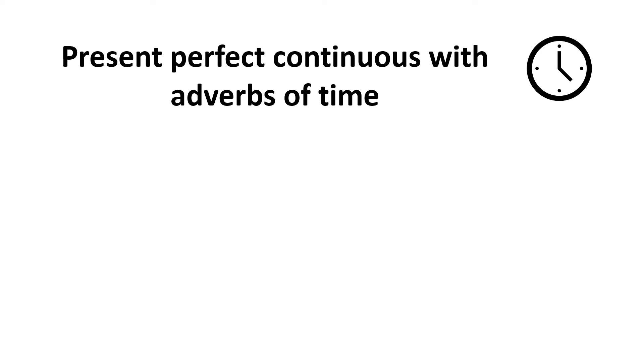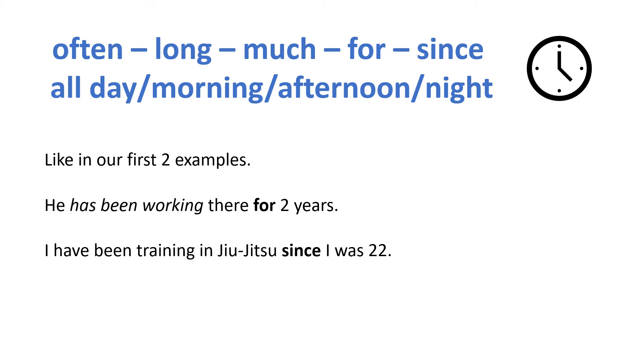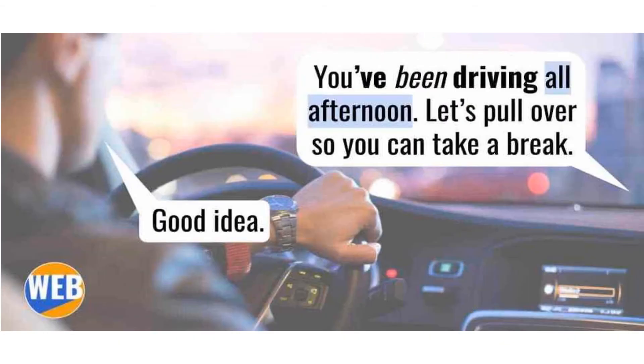Present perfect continuous with adverbs of time: the present perfect continuous references how long an activity has been happening. We often use it with adverbs and expressions like often, long, much, for, since, all day, all morning, all afternoon, all night. Examples: 'He has been working there for two years.' 'I have been training in jiu-jitsu since I was 22.' 'I feel like I've been working at this company forever.' 'That dog has been standing outside the window all morning.' And from earlier: 'You've been driving all afternoon.'